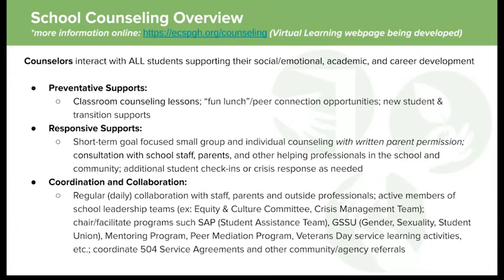If you have any questions about school counseling, please feel free to reach out to me. My email is beth.flynn@ecspgh.org. Thanks.